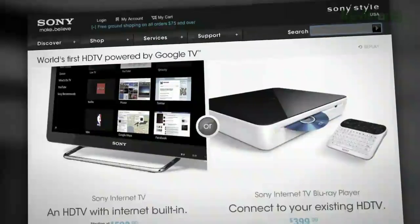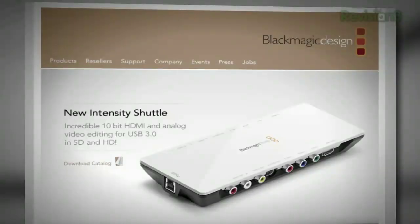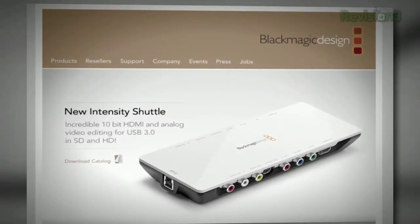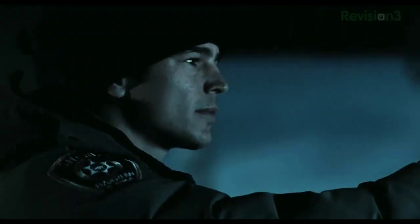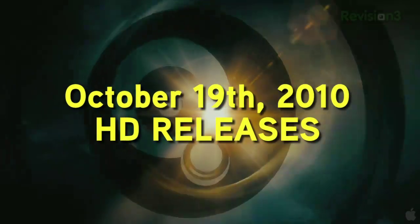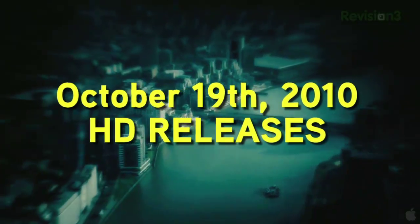Coming up on today's episode: how cheap can Google TV get? HD might — no, you usually can't capture the good stuff. Our top five HD movies set in Alaska, and of course the Blu-ray releases for the week of October 19, 2010. This is HD Nation.